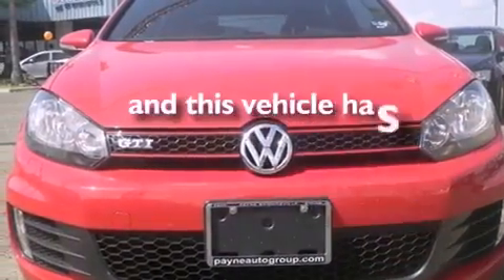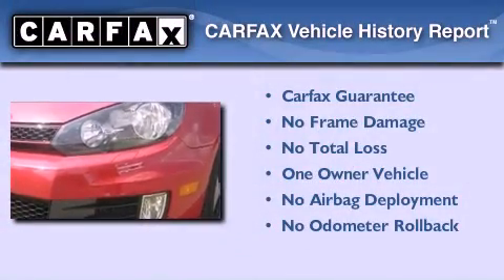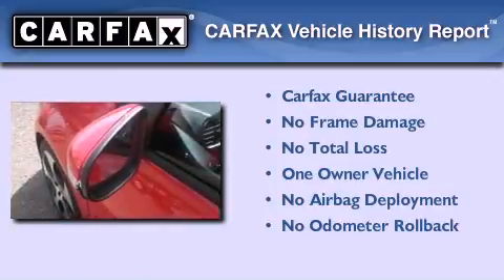This vehicle has less than 6,000 miles. This Volkswagen has had only one owner and it qualifies for the Carfax buyback guarantee.